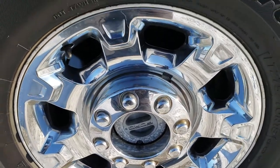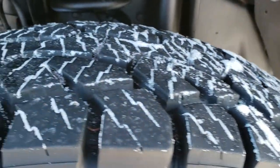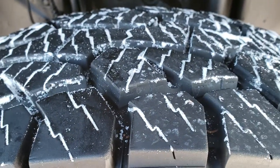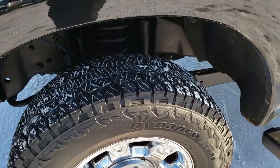Factory alloy rims with the chrome covers, like new. Hankook Dynapro LT 275/70 R18 tires. Lots and lots of tread left on those tires — I'd say at least 90% if not more.